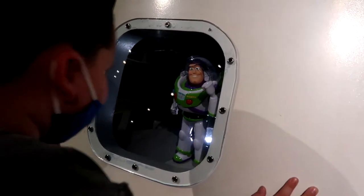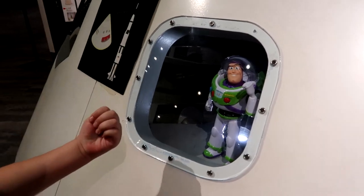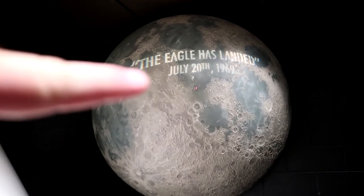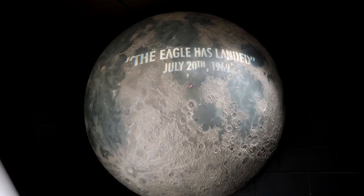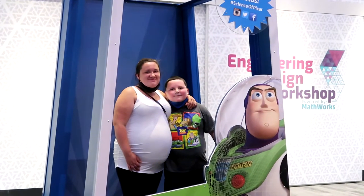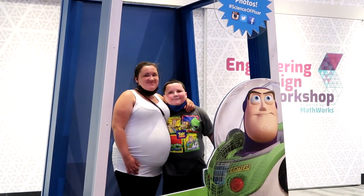Now right into a little quick moon exhibit. Logan wants to get in there with Buzz — come on! Whoa, the eagle has landed — that's where we landed right on the moon!